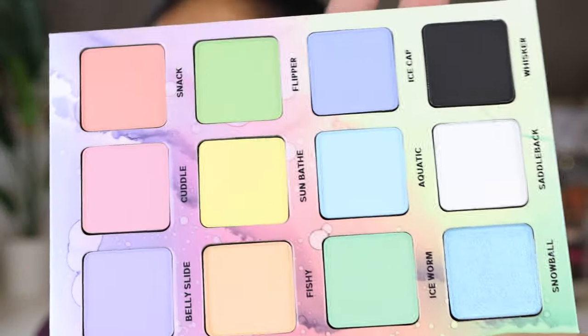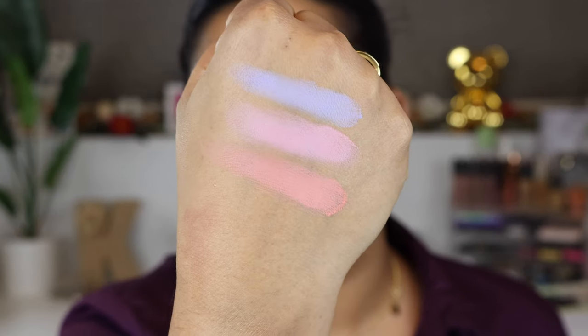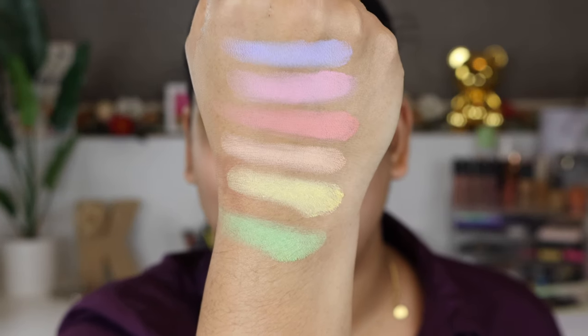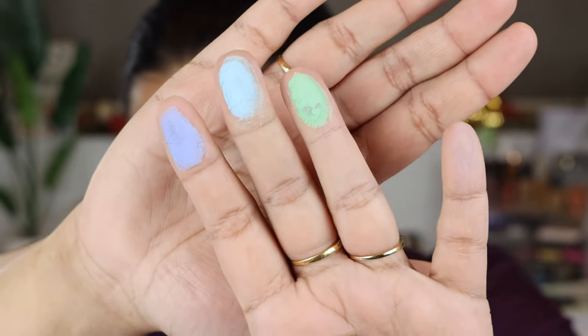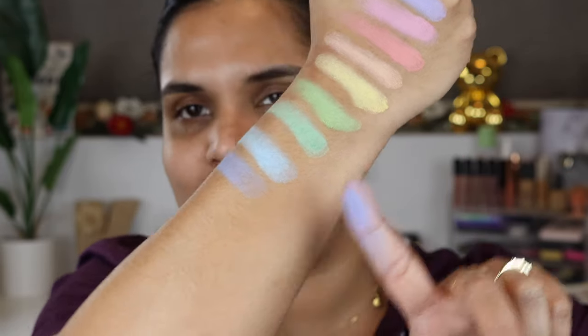The palette is so pretty and so cute — the cardboard is beautiful and so well made. The first shade is called Belly Slide, then we have Cuddle, and then Snack. The next row is a little flaky. The shades are Ice Worm, Aquatic, and Ice Cap. So starting from the top: Belly Slide, Cuddle, Snack, Fishy, Sunbathe is the yellow, the green is Flipper, and then Ice Worm, Aquatic, and Ice Cap. The swatches are gorgeous!